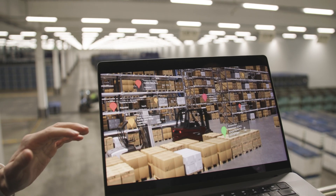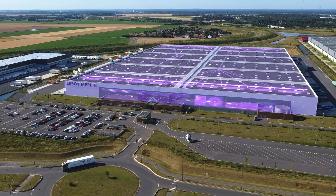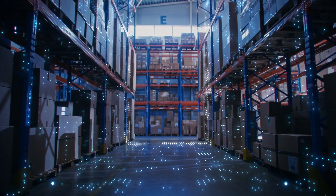The fact is, we are taking the efficiency, productivity and competitiveness of our customers to new levels. We are shaping the future of intralogistics. Keyon Group — we keep the world moving.